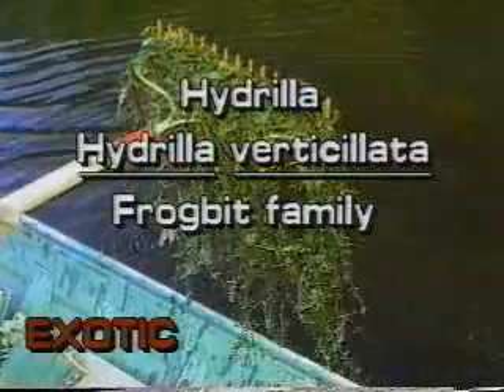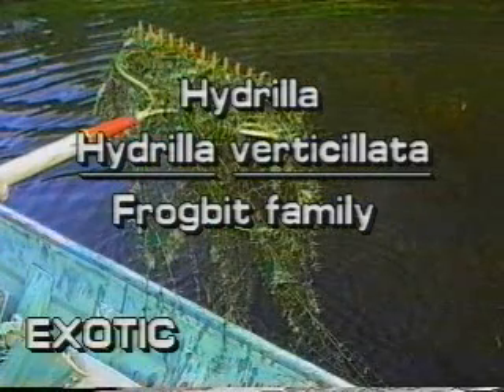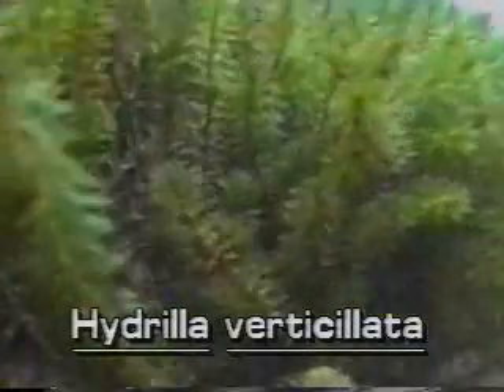Hydrilla. Hydrilla verticillata. Hydrilla is not native to Florida. It is a submersed exotic plant which was introduced to this country only 40 years ago. Hydrilla causes significant environmental and economic problems in Florida and elsewhere.